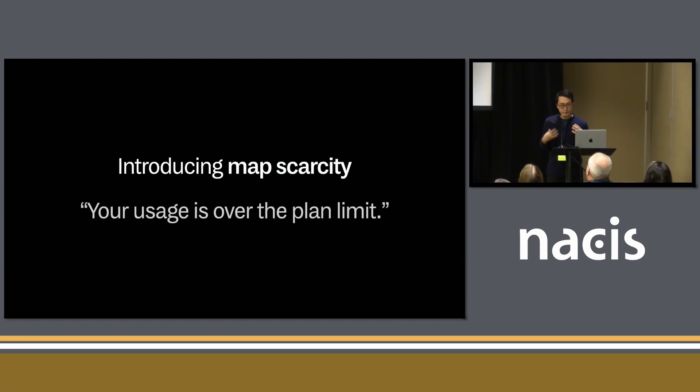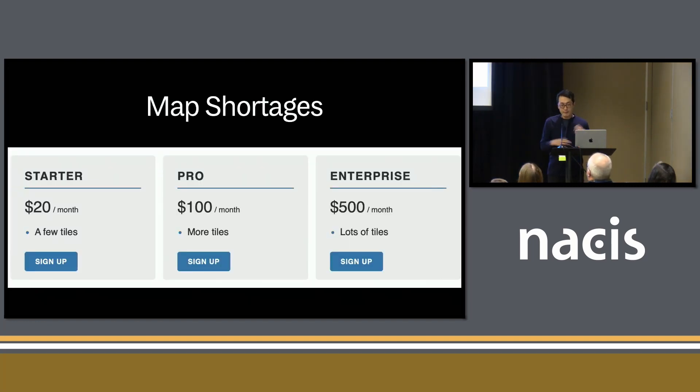The issue is the relationship of this business model with open-source. It introduces this idea of map scarcity. When we talk about print maps, you can go photocopy it if it's under a Creative Commons license. But maps have become a scarce resource. When we think about making a web map, we have to think about how much of this API does my project consume — is it going to go over the limit? It's like we have map shortages that we never had before it was all digital.